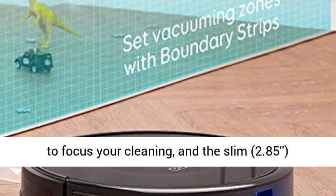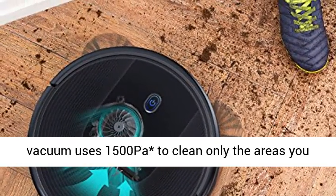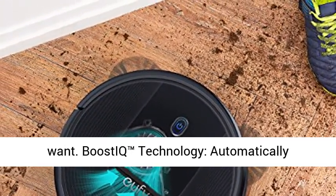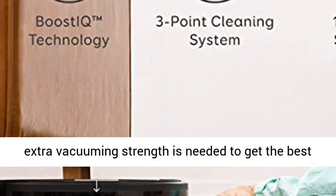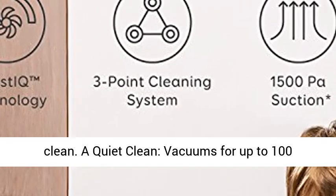Worry-free cleaning: set boundary strips to focus your cleaning. The slim 2.85-inch vacuum uses 1500 pascals to clean only the areas you want. BoostIQ technology automatically increases suction power within 1.5 seconds when extra vacuuming strength is needed to get the best clean.